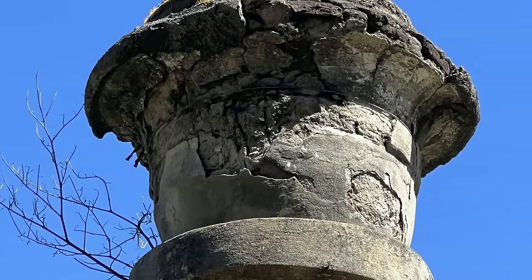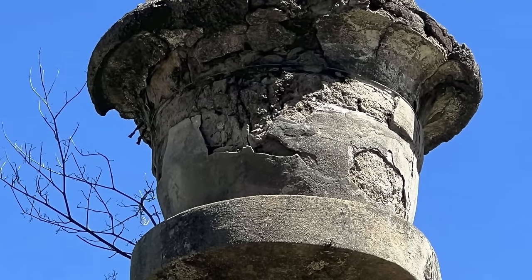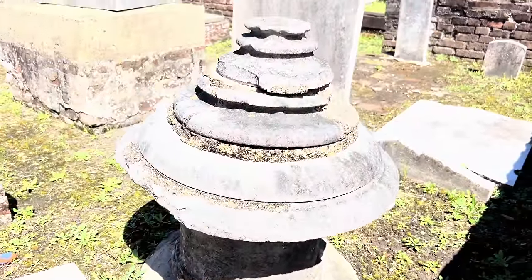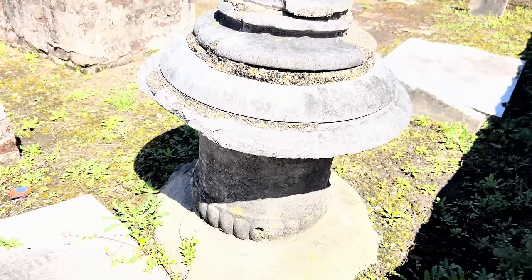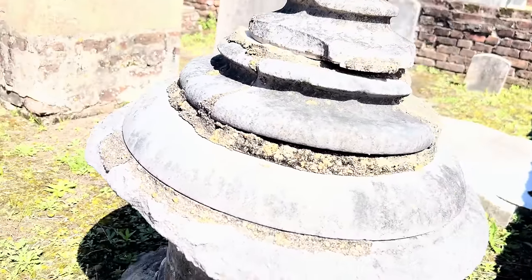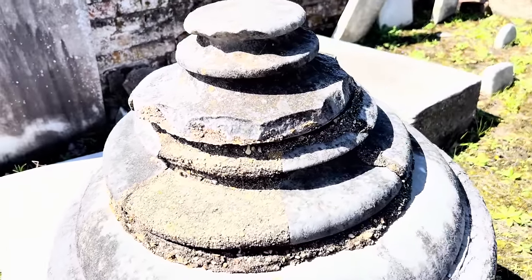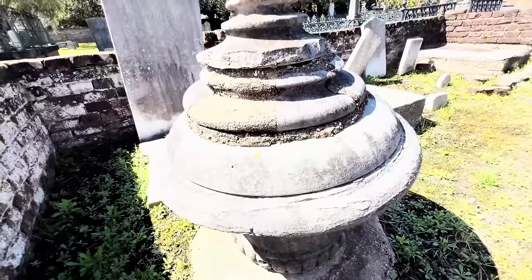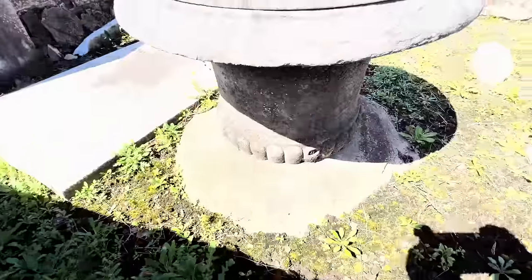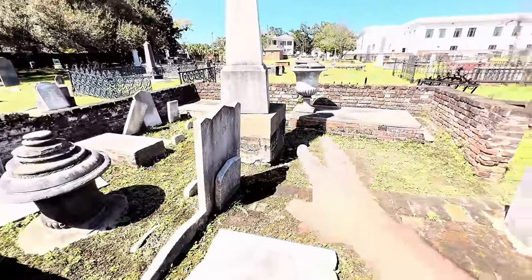Curved bricks — was there a curved brick factory also in 1819? This looks very techy. I don't think I've seen one quite like this. Everything has brick internals — most of it. You have all this brick, and then you have that. Everywhere.